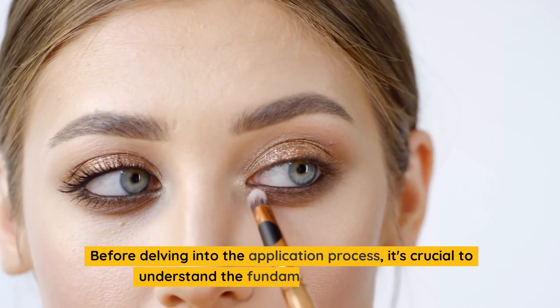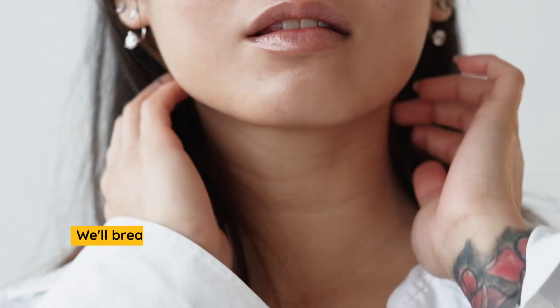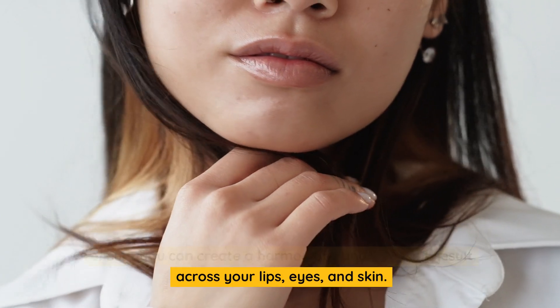Before delving into the application process, it's crucial to understand the fundamentals of this look. We'll break down the technique into comprehensible steps to ensure you can create a harmonious and luminous result across your lips, eyes, and skin.